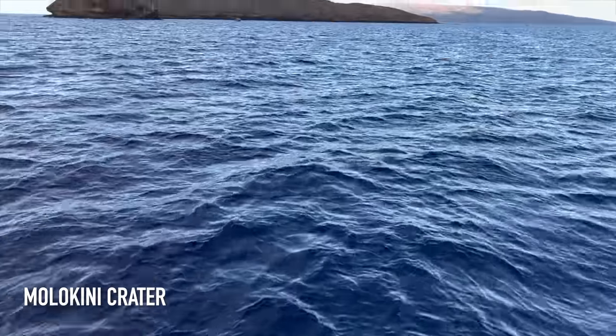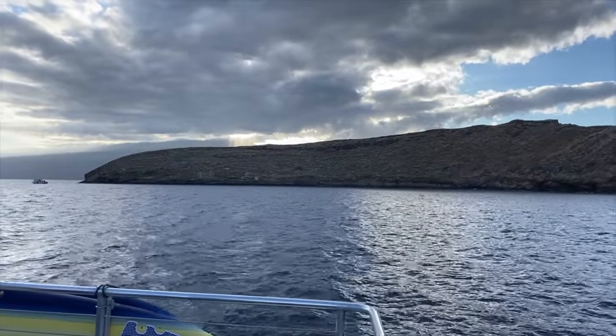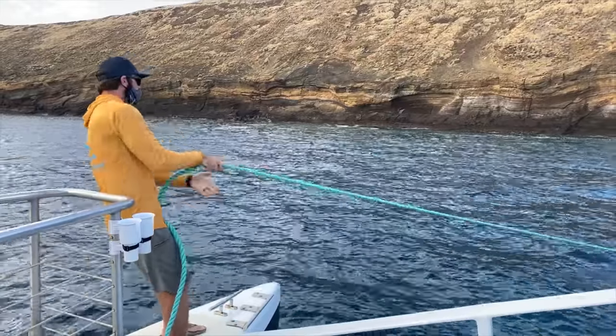There she is — Molokini! Bird sanctuary, crescent-shaped volcano, one of the original volcanoes that formed Maui. This is a pretty cool place. We're the first ones at Molokini this morning — it doesn't get any better than this.